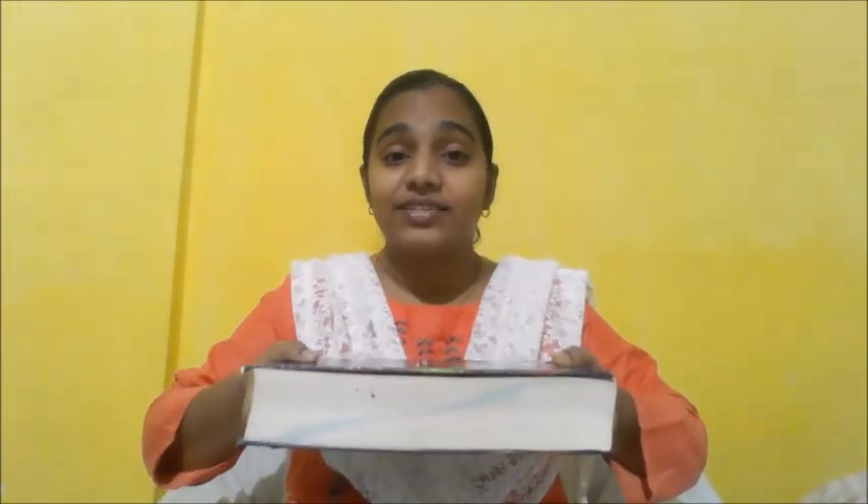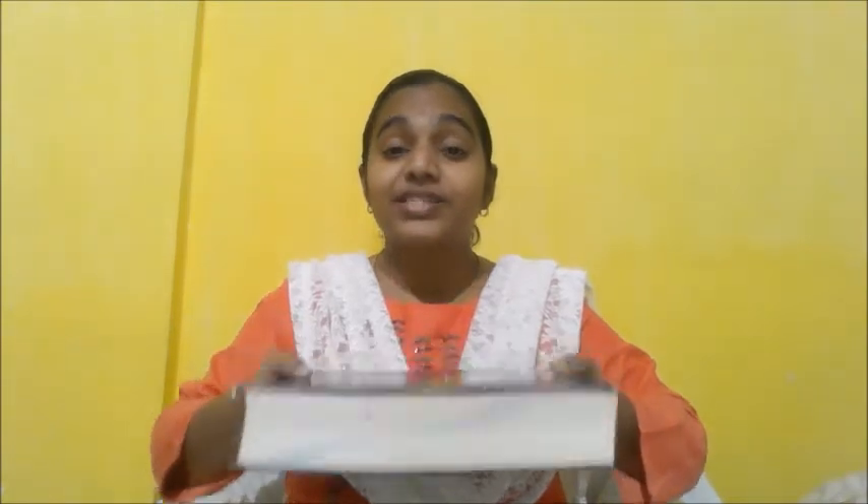Let us see some things which are heavy and which are light. I am holding a book with my two hands, so the weight of the book is heavy. Now I am holding a newspaper and I can hold it with one hand. The newspaper is light.